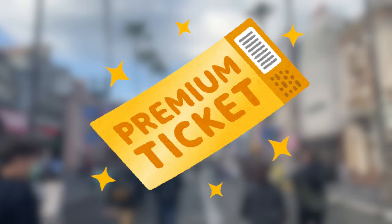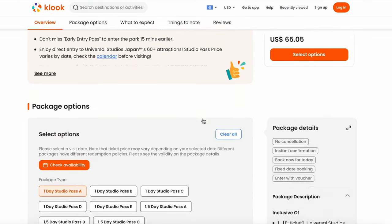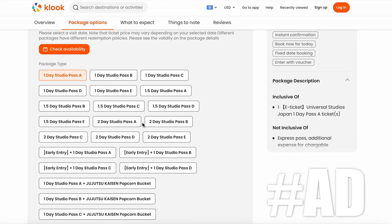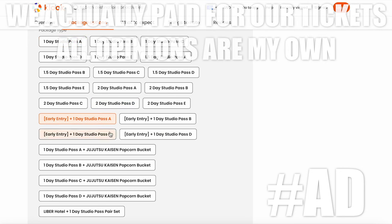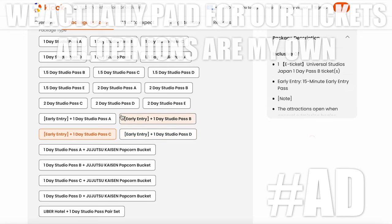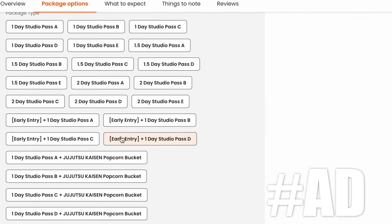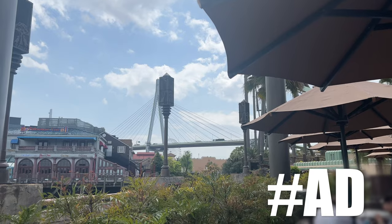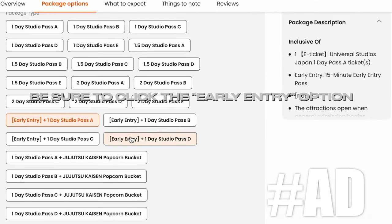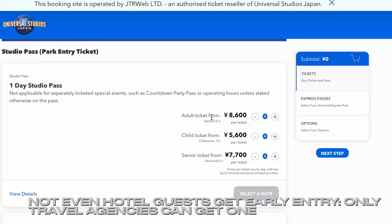How to get tickets? You can use the official USJ website, though there is also the option for an agency. I used Klook because the USJ website didn't accept my visa at the time. You can download the Klook app, which is super easy to use — my affiliate link is in the description. If you are staying for one day, I recommend the early entry plus one-day studio pass, which allows you to get in the park before everybody else. Be aware that you can't get early entry through the official Universal app.